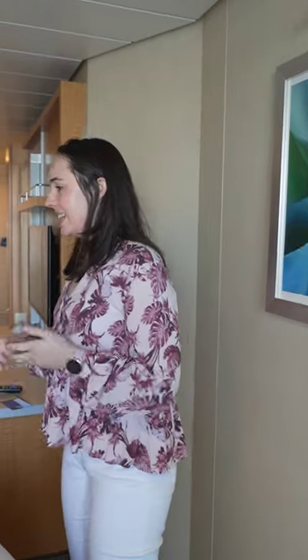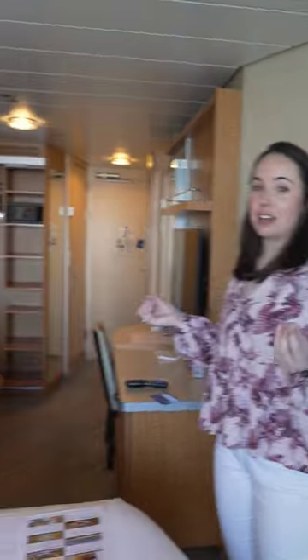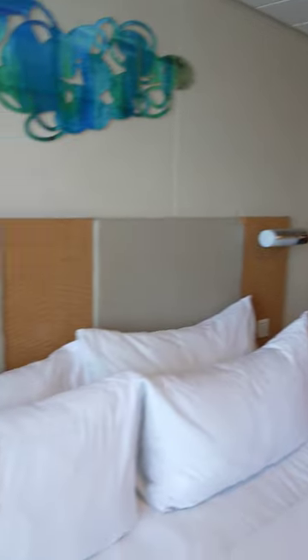This room feels a little bit lighter than some of the older world Caribbean ships that we've been on. This is one of the newer ships that we've been on. One thing is you still don't have plugs at the bedside, so that's a bit of a downfall.